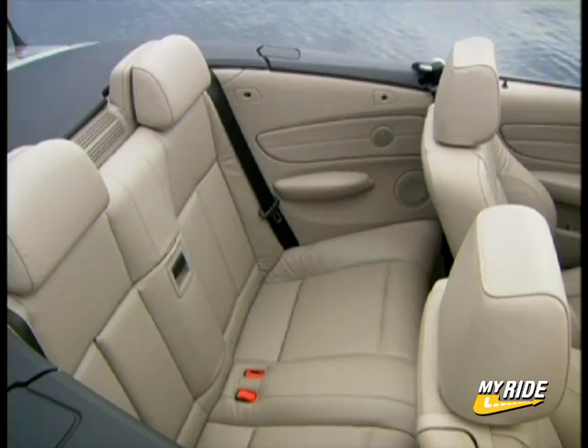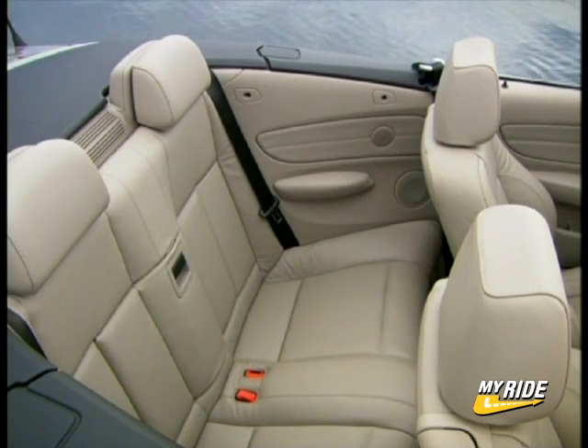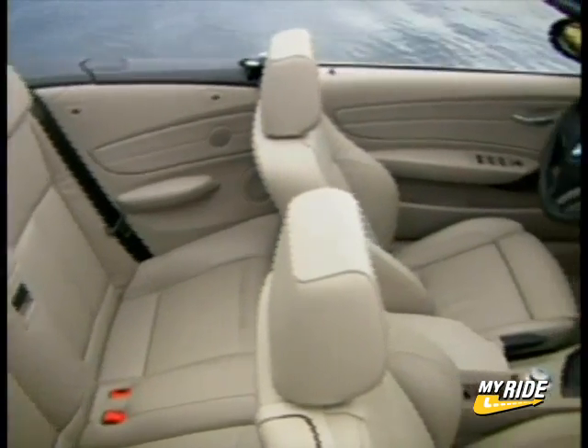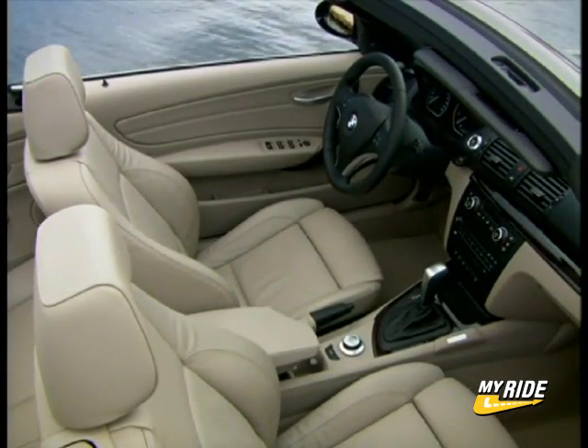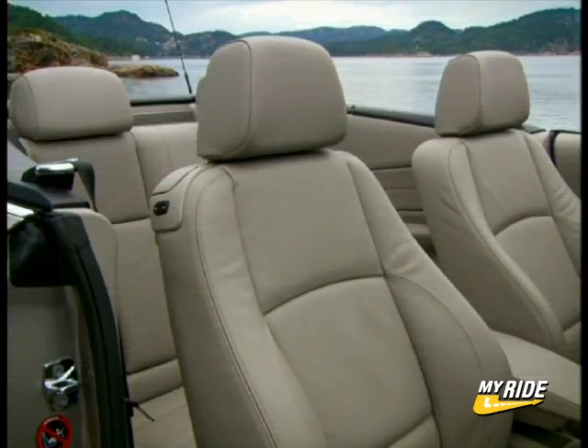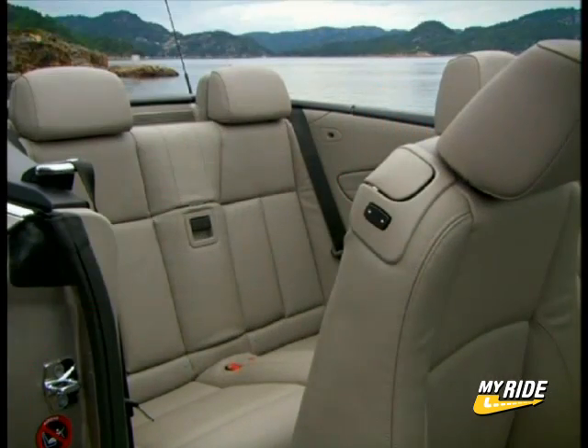The standard upholstery is a sporty and comfortable leatherette, and the optional Boston leather incorporates BMW's sun-reflective technology, where pigments worked into the upholstery mitigate the effect of the sun's ultraviolet rays. Excessive heating of the seats and armrests is diminished, and the overall effect can produce surface temperatures some 20 degrees below a comparable leather interior.